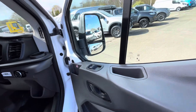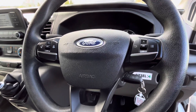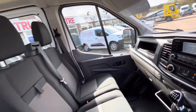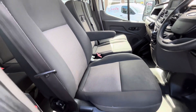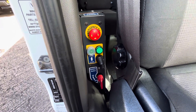In the cab you've got your electric windows, central locking, remote central locking key, multifunction steering wheel with all your Bluetooth and hand controls on there. 41,000 miles. Air conditioning, Bluetooth radio, dual passenger seat, driver's seat comes with the driver's armrest as well. Then you've got all your hand controls there for your tipping body, your emergency stop, and obviously your new isolation switch on and off.